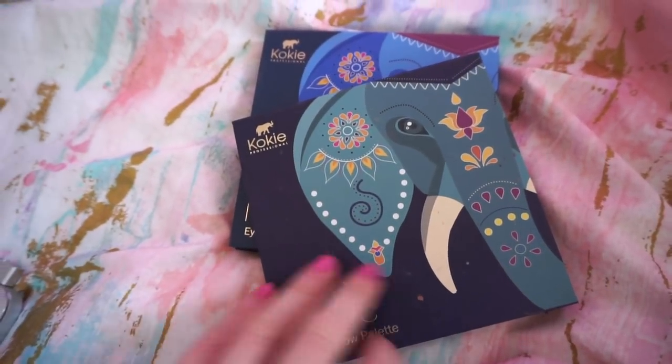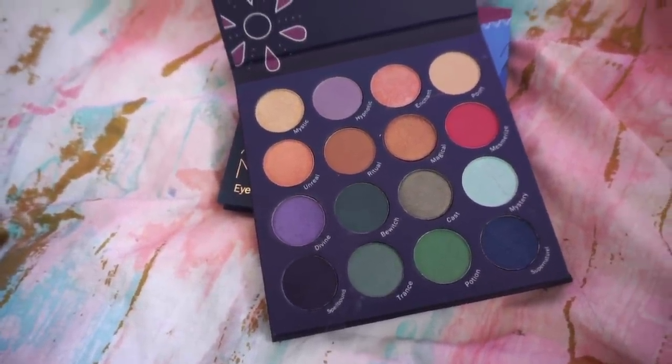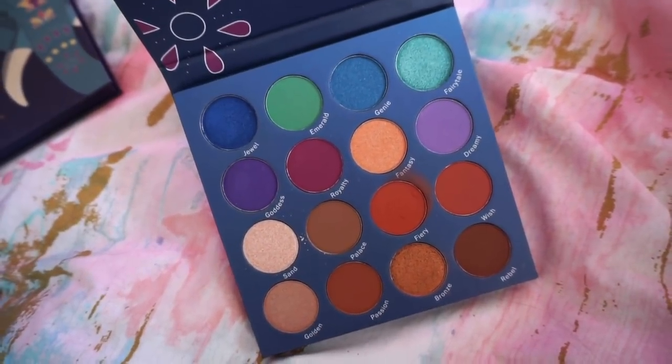I also have two Koki palettes — this brand is sold at Rite Aid. They're fairly new to me and I still haven't had a chance to use them. This one is called Pure Magic and this one is Arabian Nights. I think I like the Arabian Nights one a little bit more — it's so pretty.